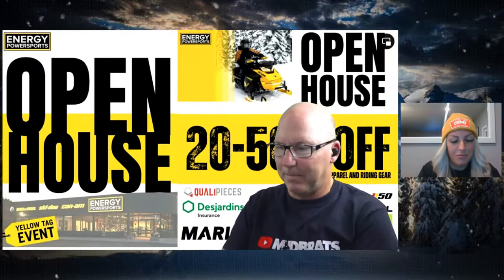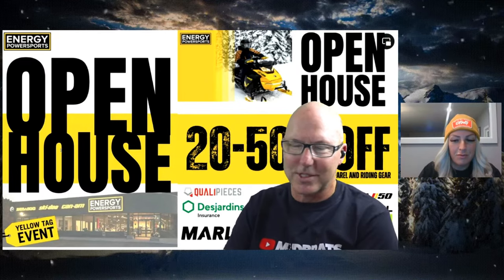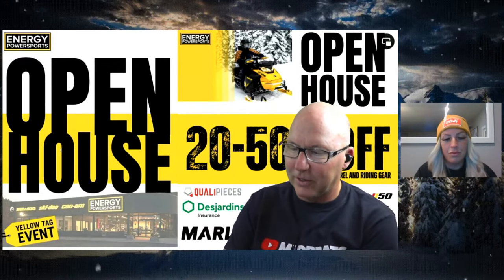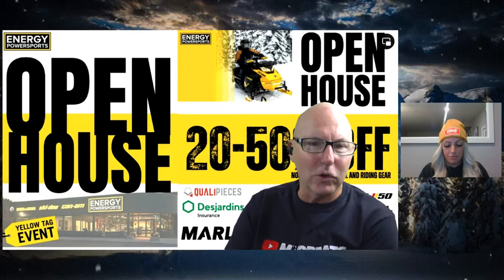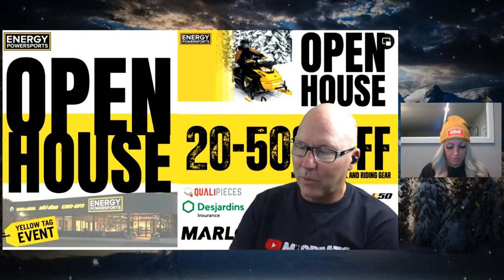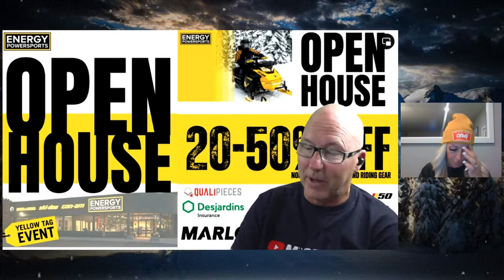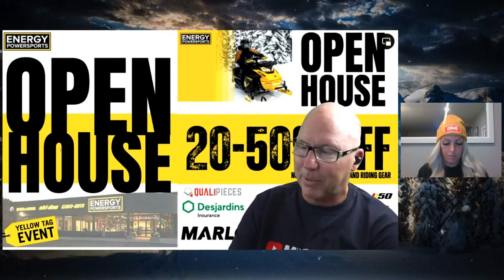I want to let everybody know that Energy Power Sports Open House is on now. From October 23rd — that's today — to the 28th, which is Saturday, this is called the big one. There are savings throughout the store: 20% to 50% off non-current apparel and riding gear. Livia's food truck is there on Saturday the 28th. We've got the new 2024 models on display — 2024 Can-Am and Ski-Doo collection is going to be shown. There are prizes and giveaways. You can see the Widescape on there, jump on it and stand on it — it's $84.99 plus tax and license.